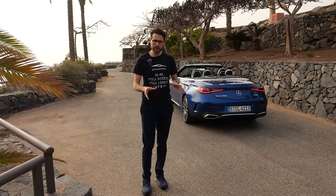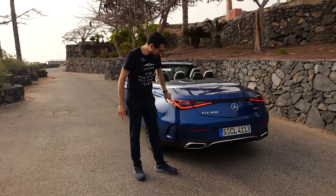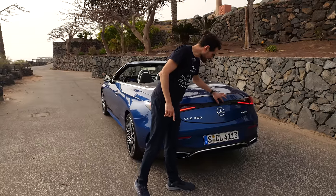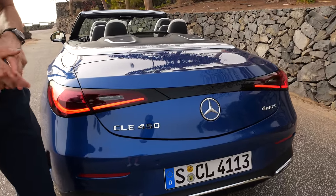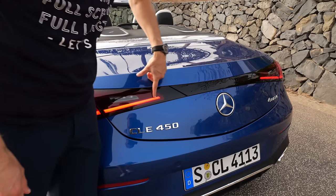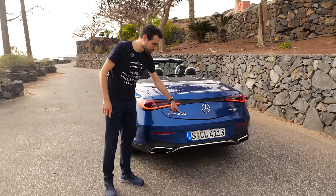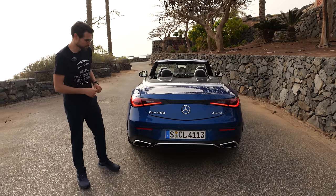In the rear, it looks a little bit like a luxury yacht or boat. The light signature — I think it's quite cool. But this middle black part, they've shown it with a couple of models now, also with the GLC Coupe, and I don't really get it. I would maybe just go with a light strip. The CLE 450 is, of course, the best engine for this vehicle — the three-liter six-cylinder. More about the engines soon.